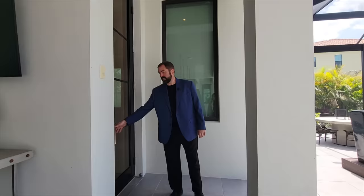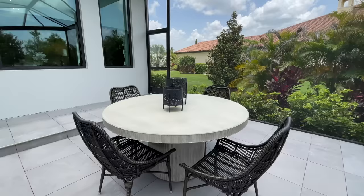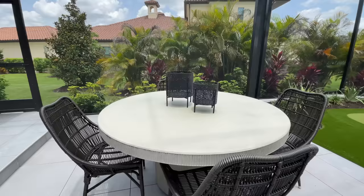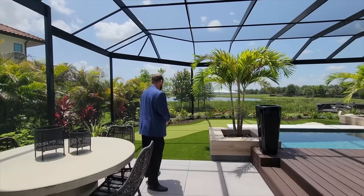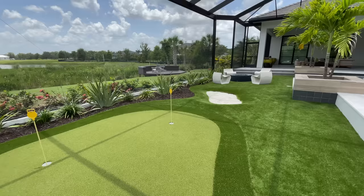Welcome to the outdoor living area. The tile goes throughout with different levels. Stepping down is a dining area where you can also play board games, then another step down leads to an AstroTurf putting range that goes all the way around, plus a sand trap to practice bunker shots.